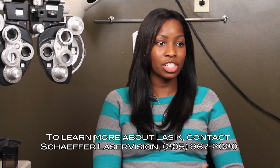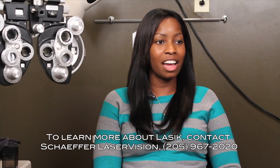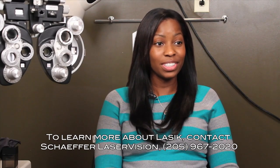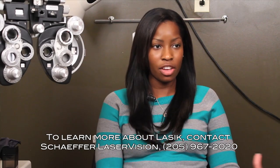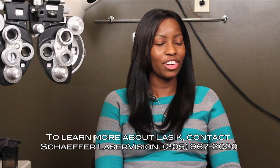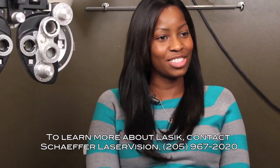My name's Tracy Randall, and originally I'm from St. Louis, Missouri. I moved to Huntsville a couple of years ago. I did a lot when I was younger, just with sports — I was a swimmer, I ran track, I was in the marching band. I've been wearing glasses since the third grade and wearing contacts since high school. As I got older I started getting involved in things again — playing softball, sparring, and other activities. It was getting to the point where I really didn't want to wear glasses or contacts anymore.